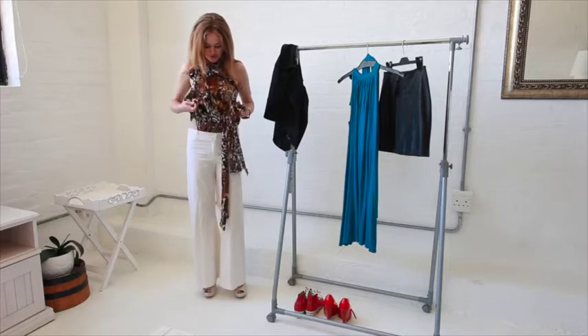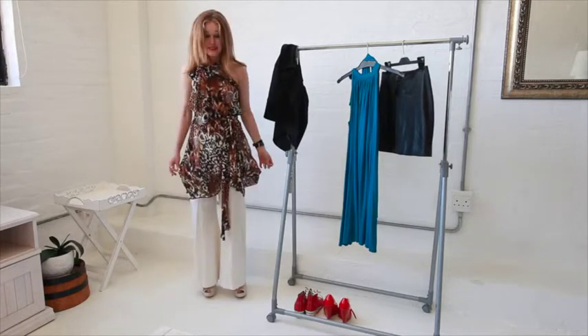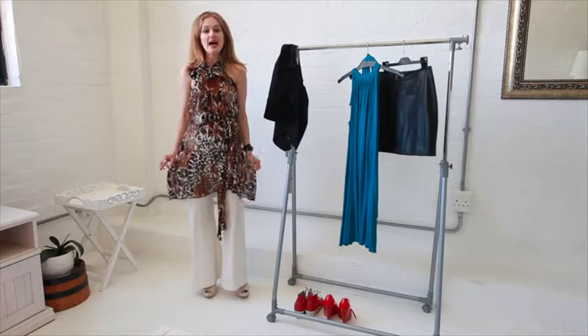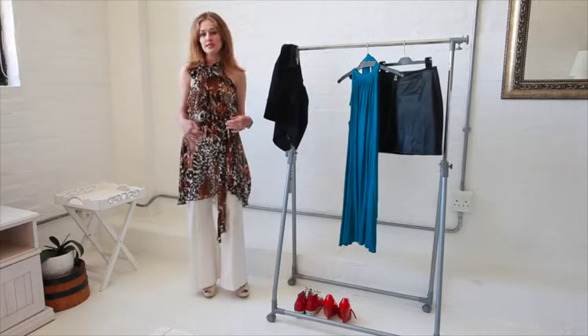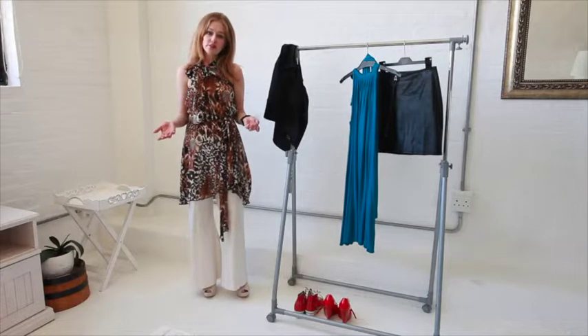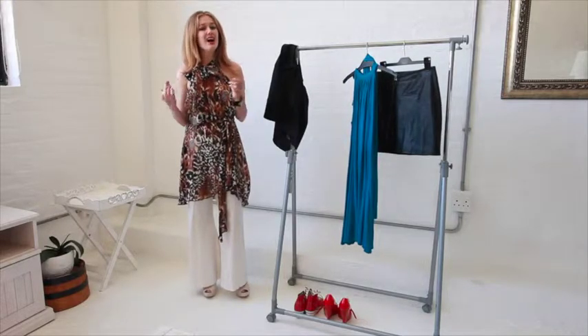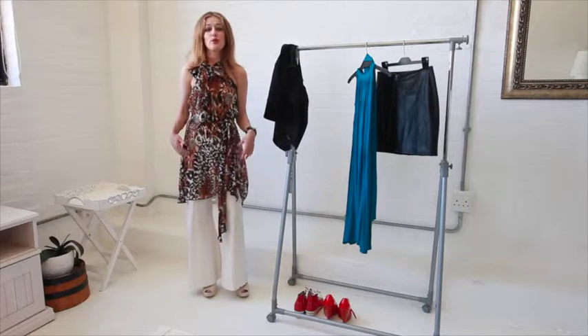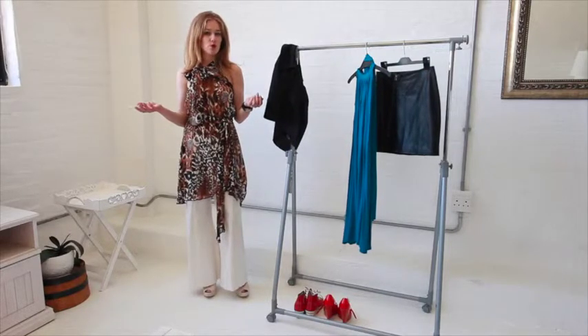But check this out girls — it's actually a dress! So look in your wardrobes. You may have lightweight fabric dresses that you could easily do this with. Or if there's a dress that you kind of like but never really wear, why not shorten it into a top? That way you get maximum wearability from your wardrobe.